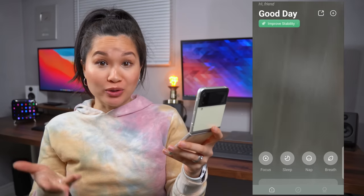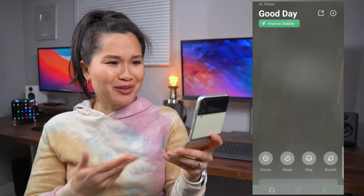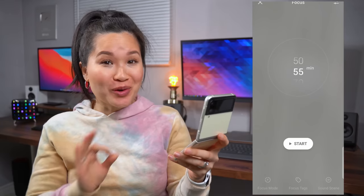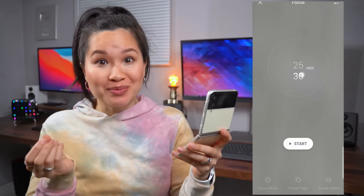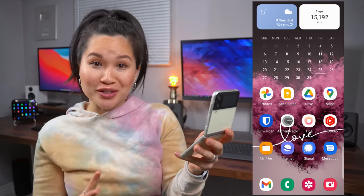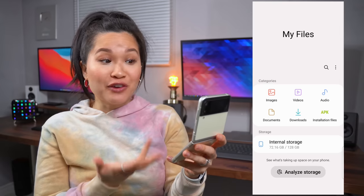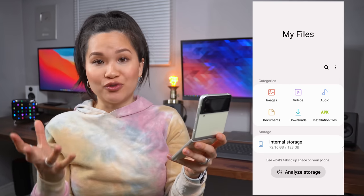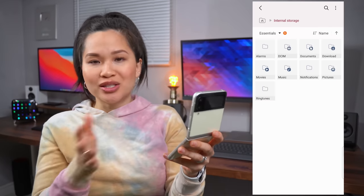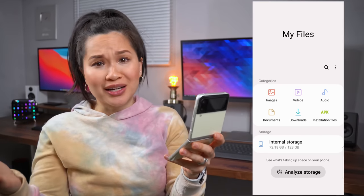Tide is my go-to Pomodoro timer app. Honestly there are so many out there, but I just really like this one. If you're a procrastinator and don't know what the Pomodoro technique is, trust me, look it up. YouTube Studio is an app for us YouTubers to keep an eye on our channel. My Files is the Files app from Samsung that I use to organize and view my documents on the phone — clean, simple, easy to use layout. Big fan of the categories at the top for quickly finding stuff.